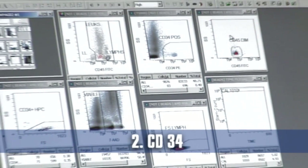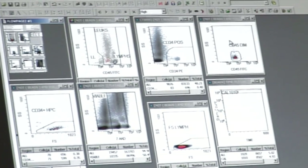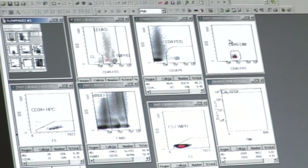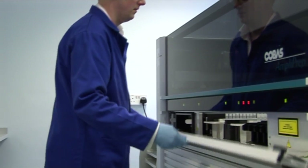Latest technology flow cytometry equipment is used to identify specific types of stem cells using the CD34 marker. Our fully automated screening lab carries out all tests on site. We look for blood-borne viruses using PCR, which is the gold standard and may pick up viruses that other methods might not be able to detect.